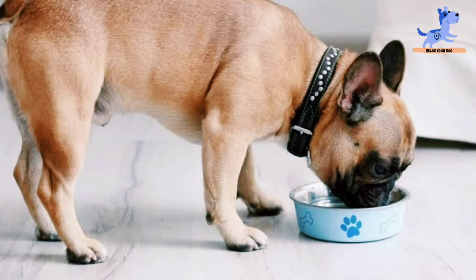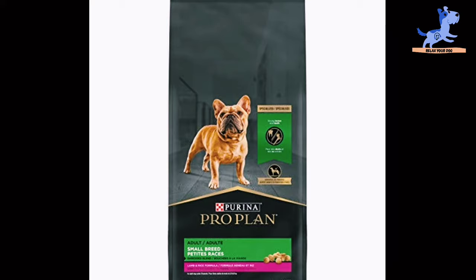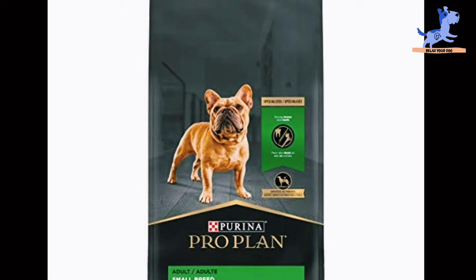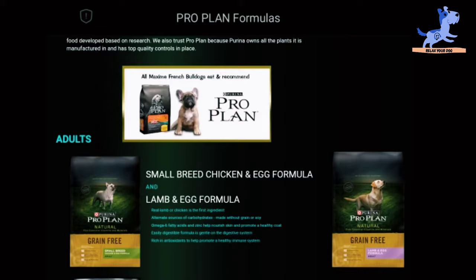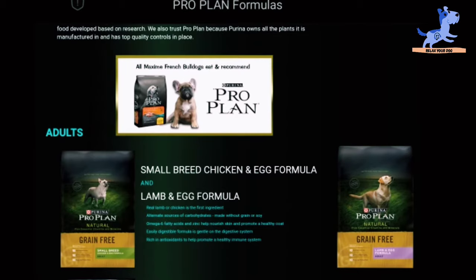In fourth place is Purina Pro Plan Adult Weight Management Formula Dry Dog Food, with a rating of 4.7. The top 5 ingredients include chicken, rice flour, soybean meal, wheat flour, and fish meal.